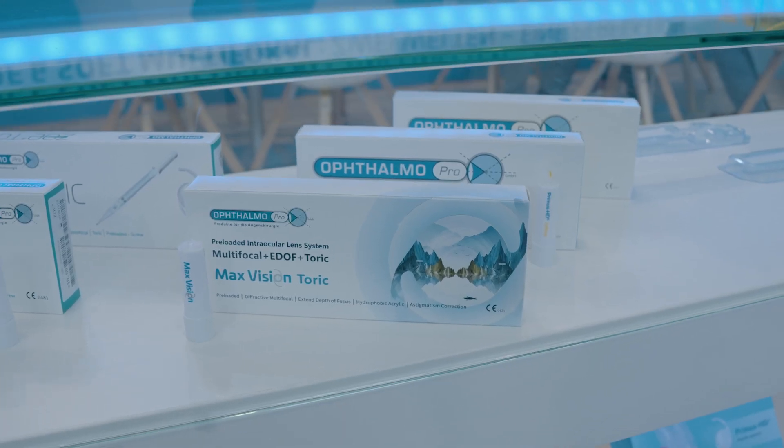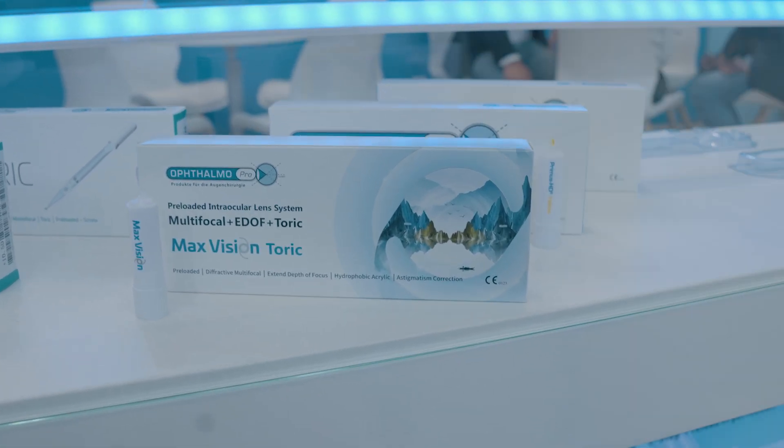It's a lens combining the best of both worlds. We sat down with Professor Kai Januchowski to talk about the lens, its design, and the real-world patient outcomes that have him rethinking the design trajectory of presbyopia-correcting IOLs.